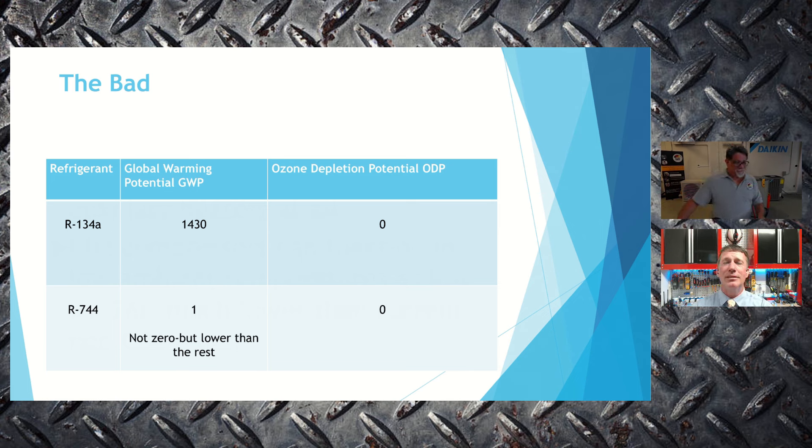One of the big reasons we're looking at alternative refrigerants is global warming potential (GWP). R134A has a much higher GWP, while R744 (CO2) is used as the baseline for comparing refrigerants — it has a GWP of 1 and an ODP of zero. It meets all the regulatory checkboxes. Even R134A will eventually need to be replaced with a refrigerant that has either zero GWP or as low as possible.